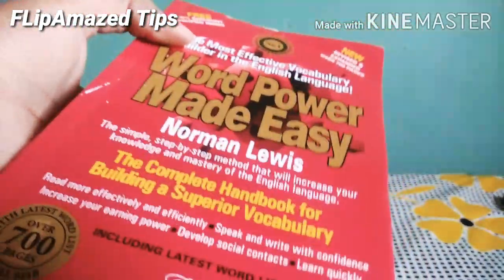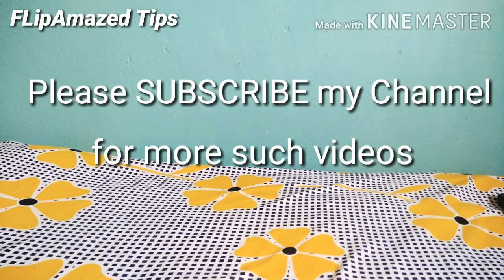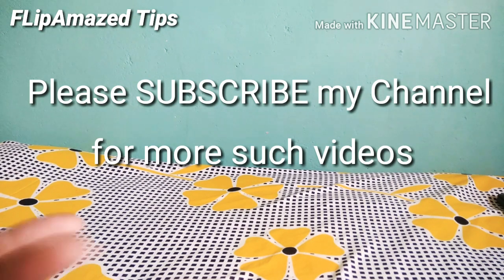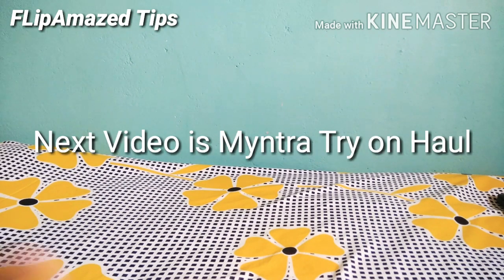Don't forget to subscribe to my channel, like, and share my videos. Feel free to comment if you want any improvements or have suggestions for topics or e-commerce hauls you'd like me to cover — I really need your feedback! I also have a next video coming up, which will be a Myntra clothing haul, so don't forget to watch that one too!